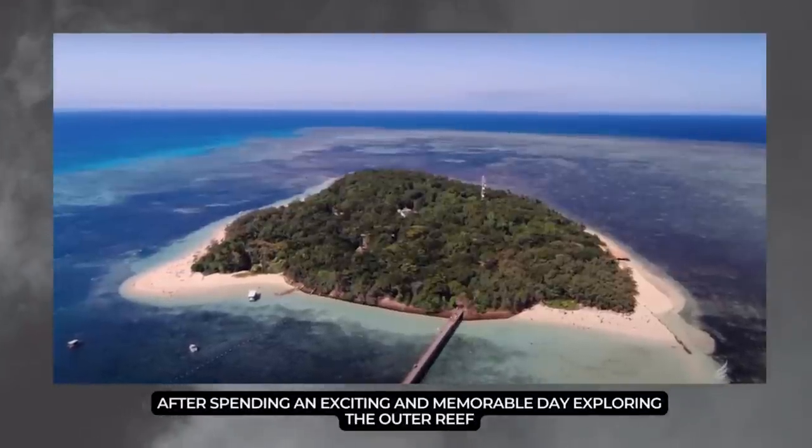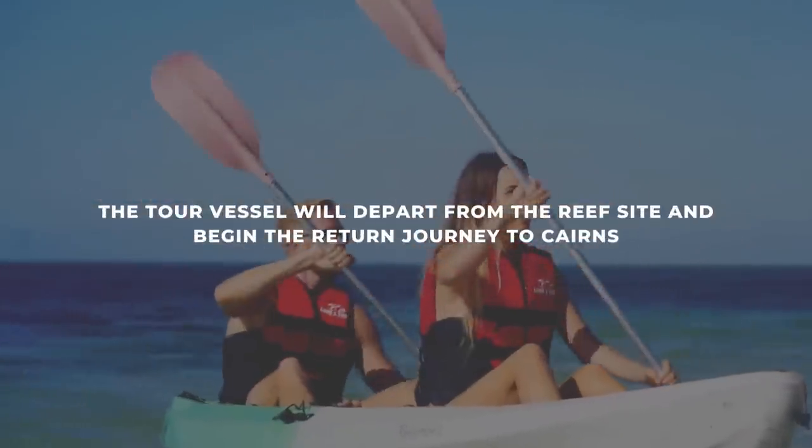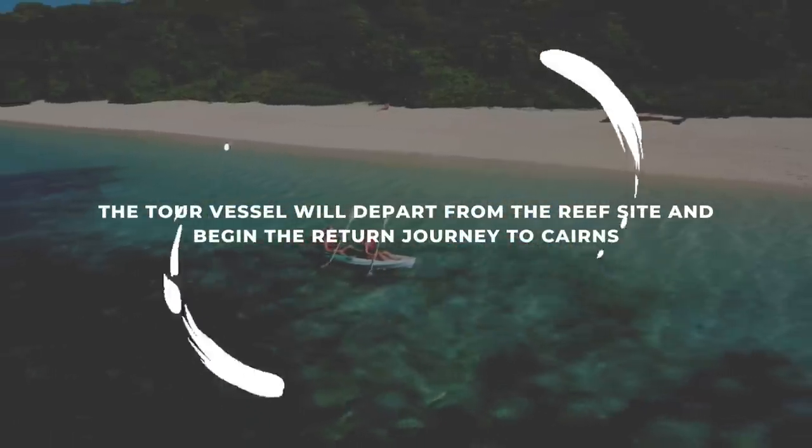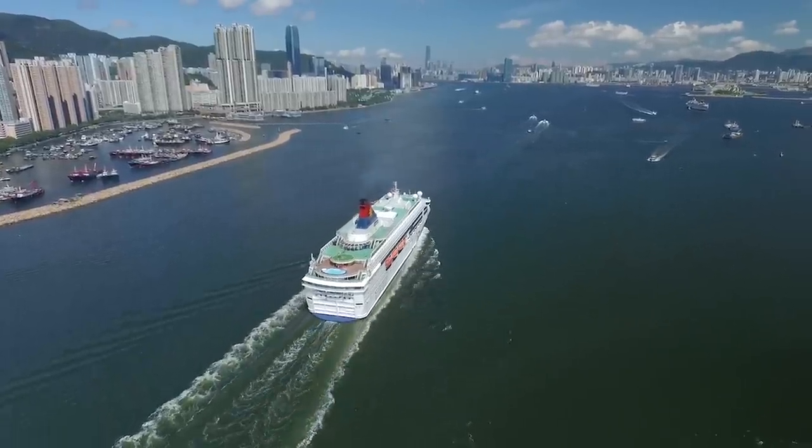After spending an exciting and memorable day exploring the Outer Reef, the tour vessel will depart from the reef site and begin the return journey to Cairns. Sit back, relax, and take in the scenic views as you cruise back to the mainland.